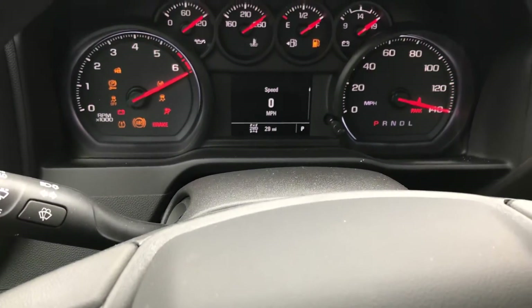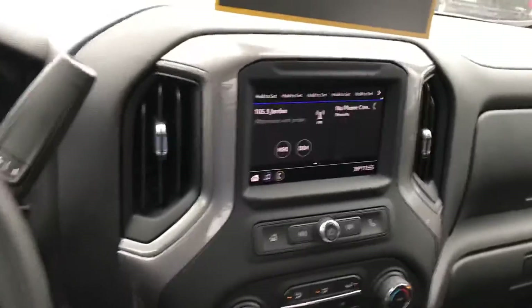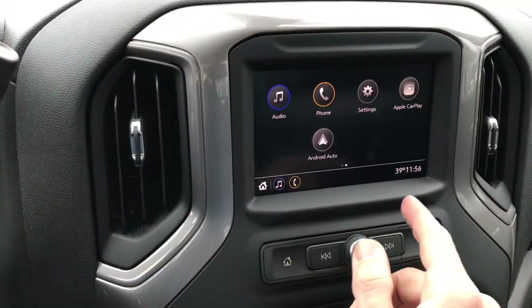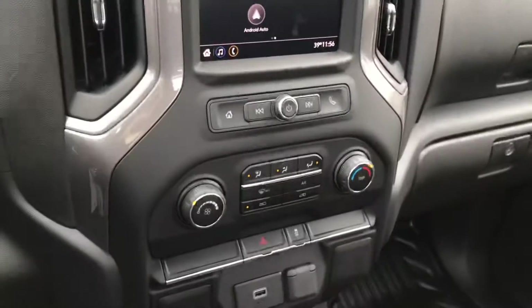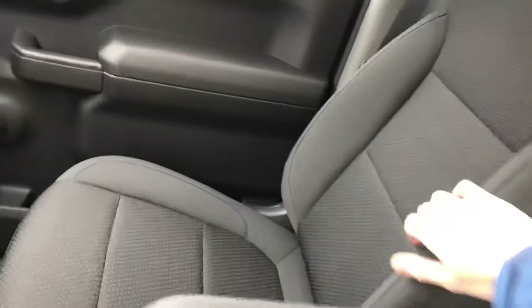As you can see, there are only 29 miles on this — very nice. We've got your Apple CarPlay and Android Auto, which you can set up on the nice six-inch display. You've also got your climate control, which is nice, and some plugins for connectivity.